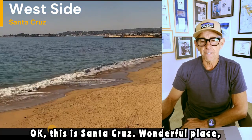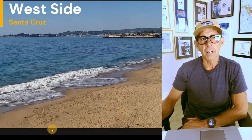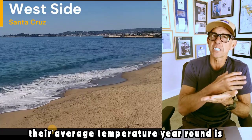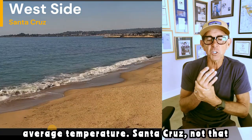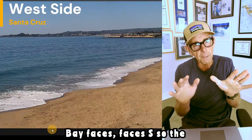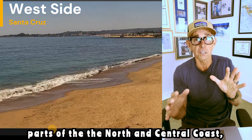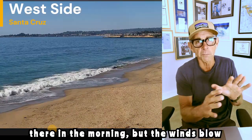This is Santa Cruz — wonderful place, great climate. Santa Cruz has got one of the best climates in California. San Clemente supposedly has the perfect climate because their average temperature year round is like 67 degrees, winter and summer. In terms of sunshine, a lot of it has to do with the way the Monterey Bay faces south. The northwest winds in the summer months, which can be gloomy in many parts of the north and central coast — the fog gets blown offshore. It may be there in the morning, but the winds blow it offshore.